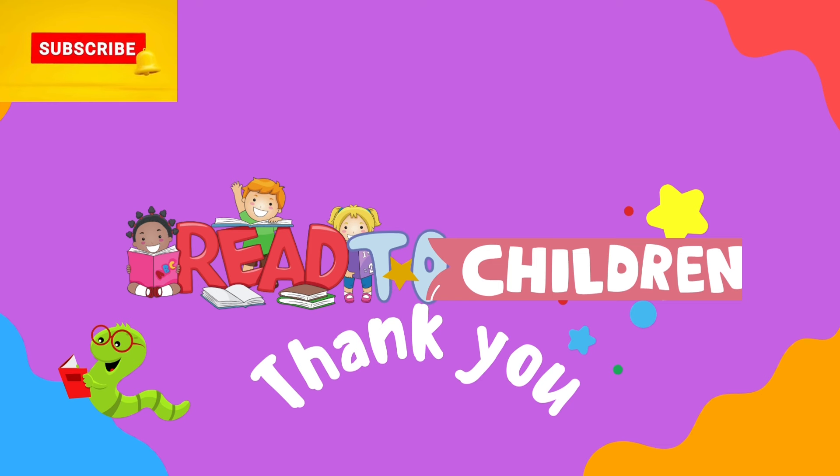Well, thank you so very much for watching with me. Until the next time, don't forget to like, share, and subscribe to my channel. And who's amazing? You. You're so amazing. Keep on learning and reading.